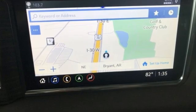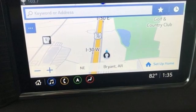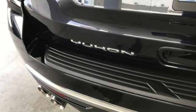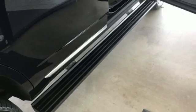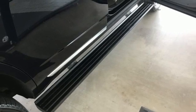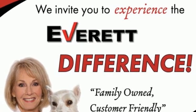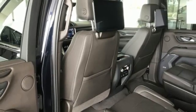V8 engine, heated and ventilated leather bucket seats, integrated navigation system with voice activation, streaming video feed rear view mirror, dual zone climate control, Wi-Fi hotspot, streaming audio, hands-free lift gate, memory exterior door mirror settings, and automatic transmission.